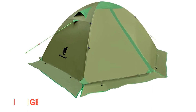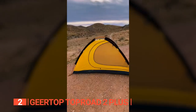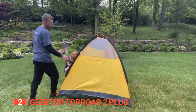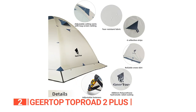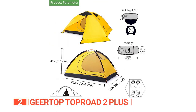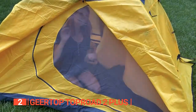The second product on this list is the GearTop TopRoad 2 Plus. Perfect for backpacking, hiking, and camping in any season, this tent is packed with features that will make your trip a breeze. With side doors on both sides, getting in and out of the tent has never been easier. The sturdy frame, made of lightweight aluminum with a quick-release mechanism, means you can set up camp in no time. The water-resistant polyester fabric keeps you dry and comfortable, while the spacious interior accommodates two people with ease. This tent is designed for optimal ventilation and airflow, with ventilation windows and doors on both sides. At 9 feet 6 inches by 7 feet 7 inches by 5 feet 3 inches, with a 52-inch peak height, there's plenty of room to stretch out and relax. The mesh window lets the breeze in, keeping you cool and comfortable no matter the weather.